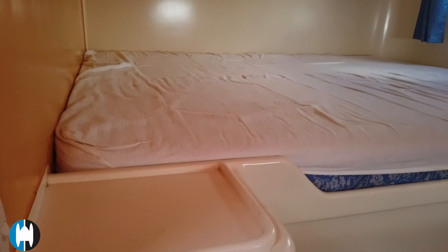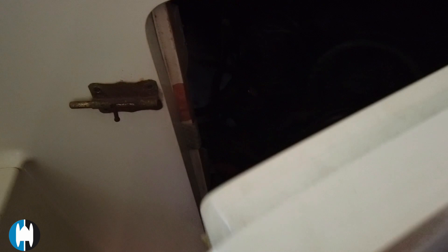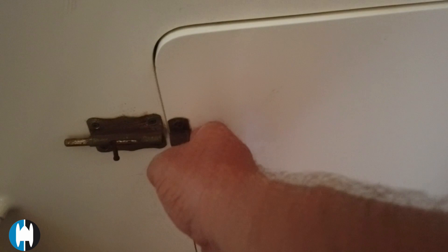In these aft cabins there's a little locker you can open up that gives easy access to the front of the engine. There are engine hatches on the outside on port and starboard — I'll show you those in a while — but this just allows easy access to the belts and other components, and obviously you can get to the engines from inside the boat if weather conditions are bad.